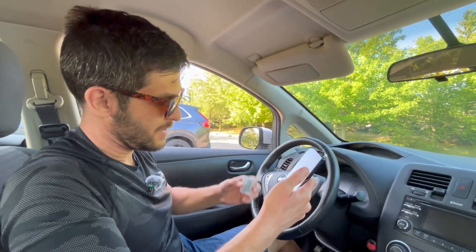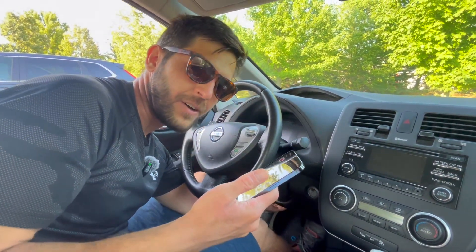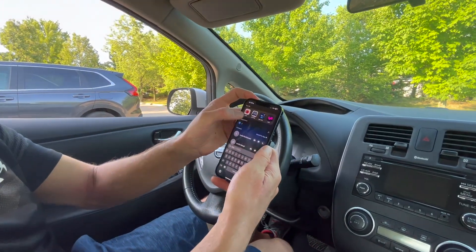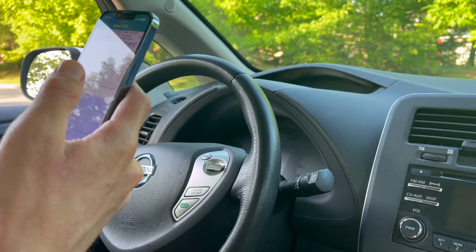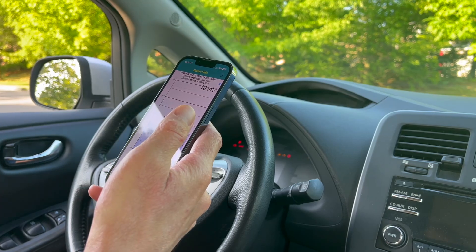The OBD2 port in this car is under the steering wheel. I'm just going to feel it out and insert it — I think I got it in. Now let's fire up LeafSpy, which is a really cool application for LEAF owners. I need to fire up the car to get live data, so let's do that now.